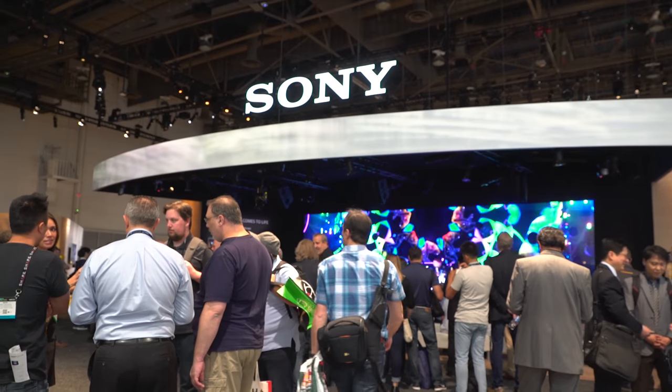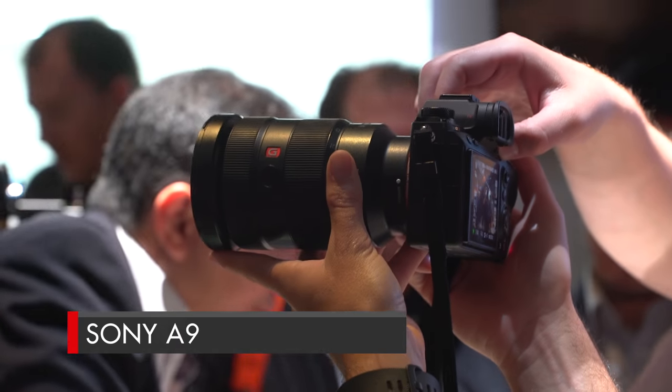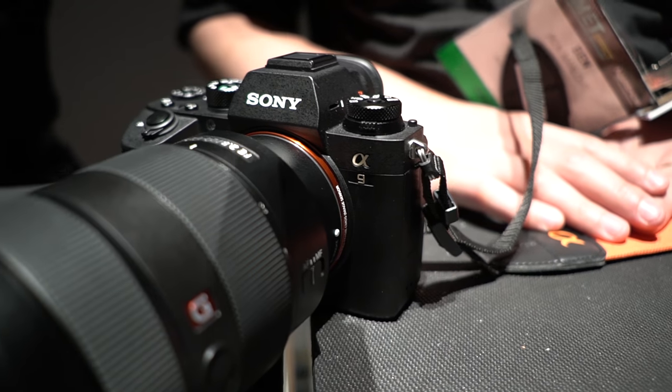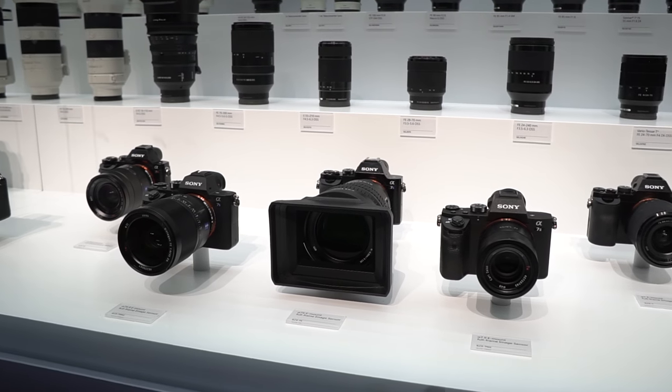Over at Sony, they showed their hand early by announcing the all-new A9 a week before NAB. The camera was on the floor day one with its newly developed sensor and a readout five times faster than the A7. Right now the A9 is definitely geared more towards photographers, but we're wondering if it's going to go the same route as the A7, offering a more video-centric S model at some point.